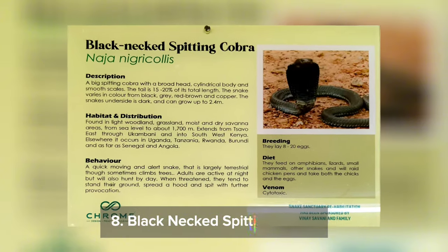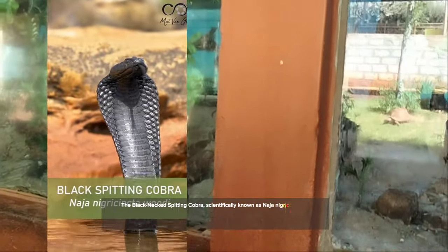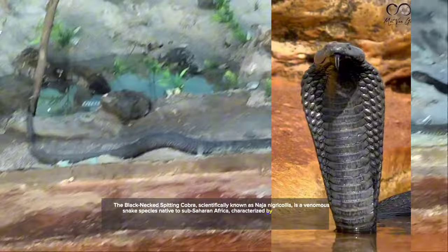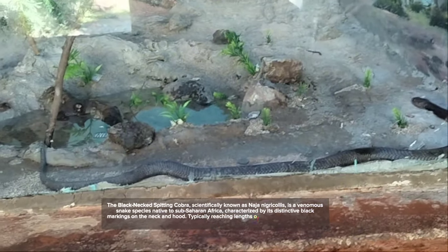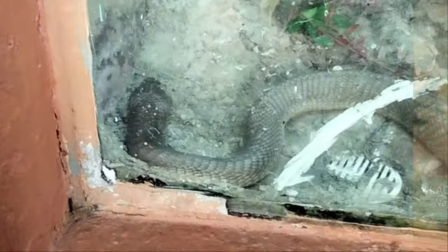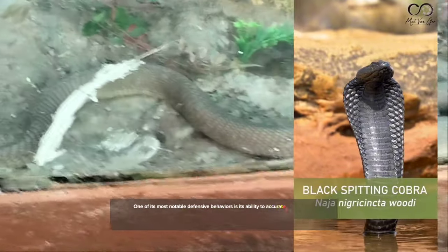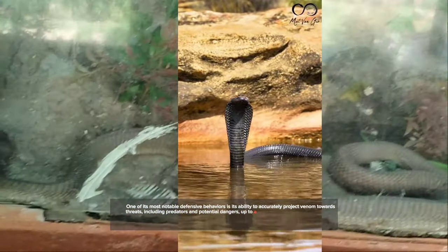Number 8: the Black-Necked Spitting Cobra, scientifically known as Naja nigricollis, is a venomous snake species native to sub-Saharan Africa, characterized by its distinctive black markings on the neck hood. Typically reaching lengths of 1 to 1.5 meters, the snake inhabits a wide range of habitats, including savannas, woodlands, and semi-arid regions. One of its most notable defensive behaviors is its ability to accurately project venom towards threats up to a distance of 2 meters.